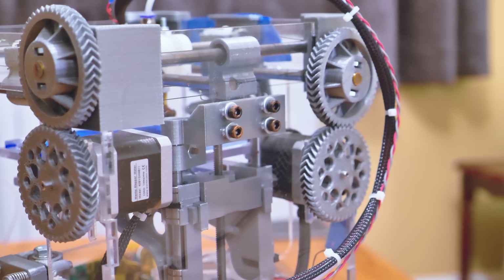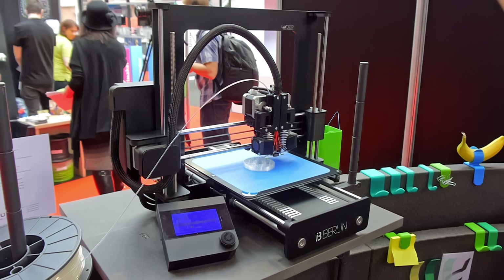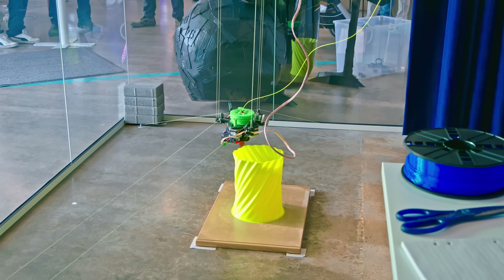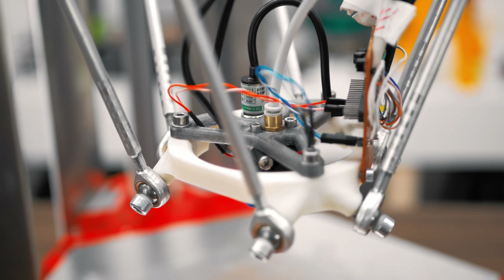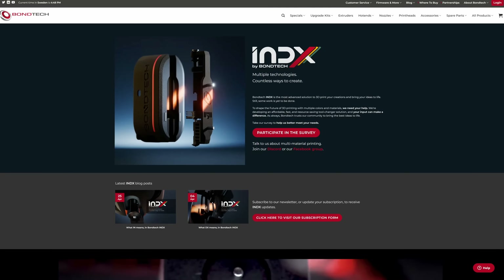Suddenly, people were building printers and experimenting with the tech and sharing what they found, and as a result, everyone else was able to build better printers because of it. Companies were able to sell you components that made building them more accessible. Open-source was the thing that made that rapid development of rapid prototyping possible at all. But that was 10 years ago, and as printers moved from being a project you had to build yourself to something you could just buy off the shelf, it was becoming more and more clear that respecting the original open-source licenses of hardware and software that others had developed and shared — that started being treated more like an optional gesture of goodwill.